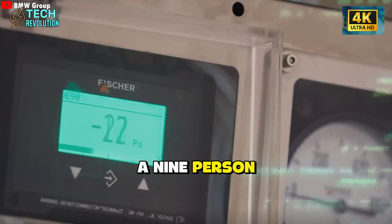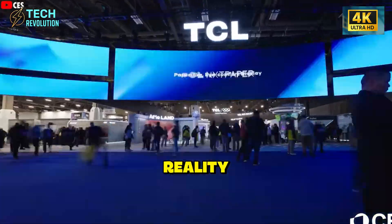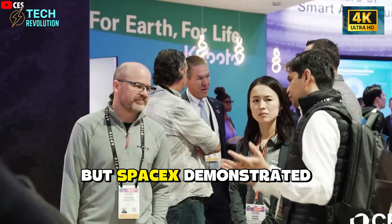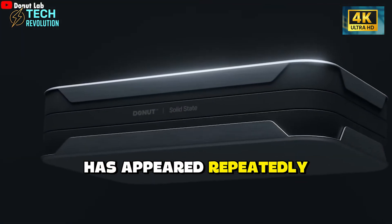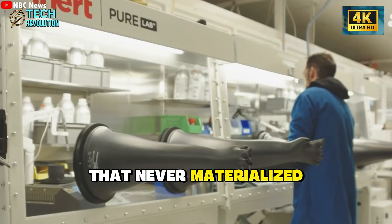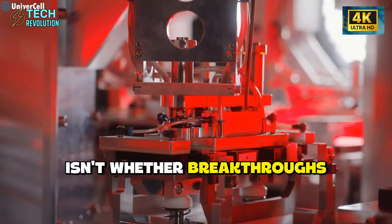Against this backdrop, a nine-person company claiming they've solved every major problem and will ship in weeks represents either the most dramatic breakthrough in energy storage history or significant misalignment between claims and reality. Small teams can disrupt industries — SpaceX revolutionized aerospace as a startup — but SpaceX demonstrated every stage transparently, conducted public tests, and built credibility through observable progress. Donut Lab's approach inverts this pattern: maximum claims with minimum verification. That combination has appeared repeatedly in battery history. Envia Systems claimed 400 watt-hours per kilogram cells in 2012 that never materialized. Battery 500's promises faded. Inolith announced 1,000 watt-hours per kilogram that hasn't appeared.